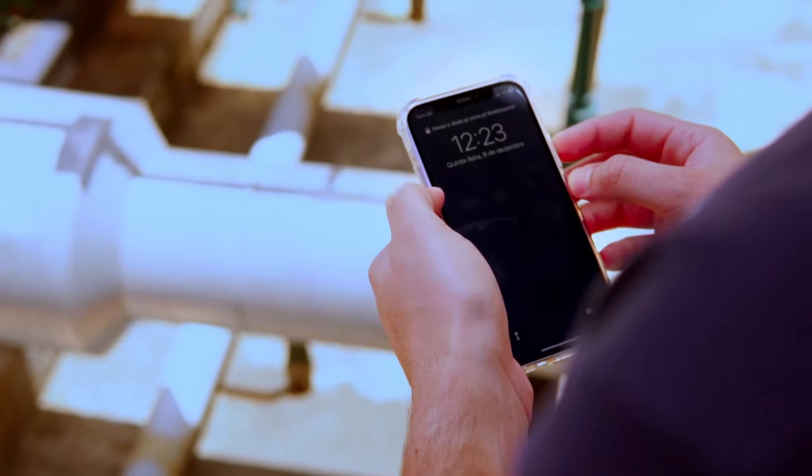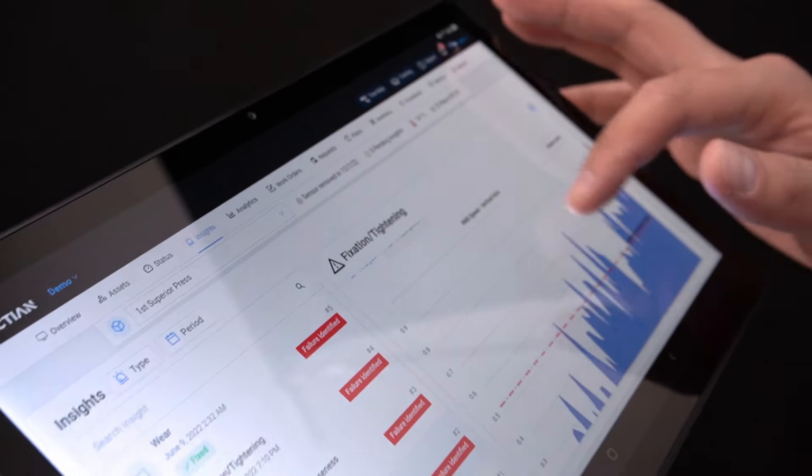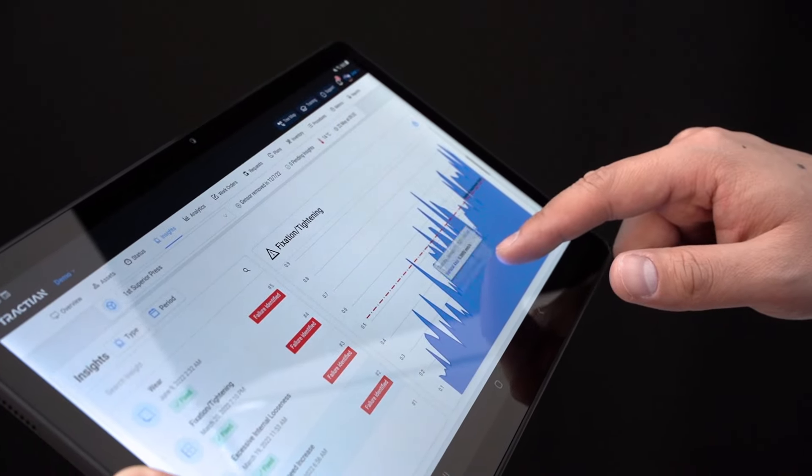And through the Traction app, your whole maintenance team receives automatic warnings and alerts at the slightest sign of malfunction. This way you can take action before the failure actually happens.